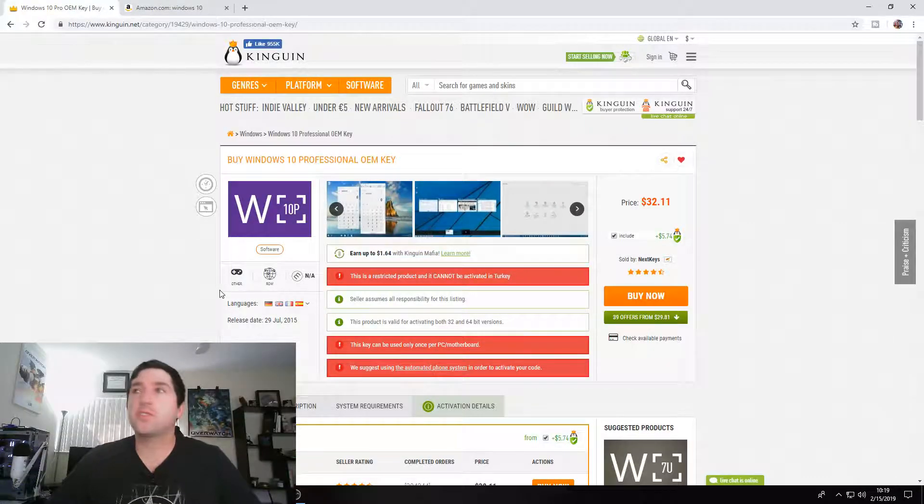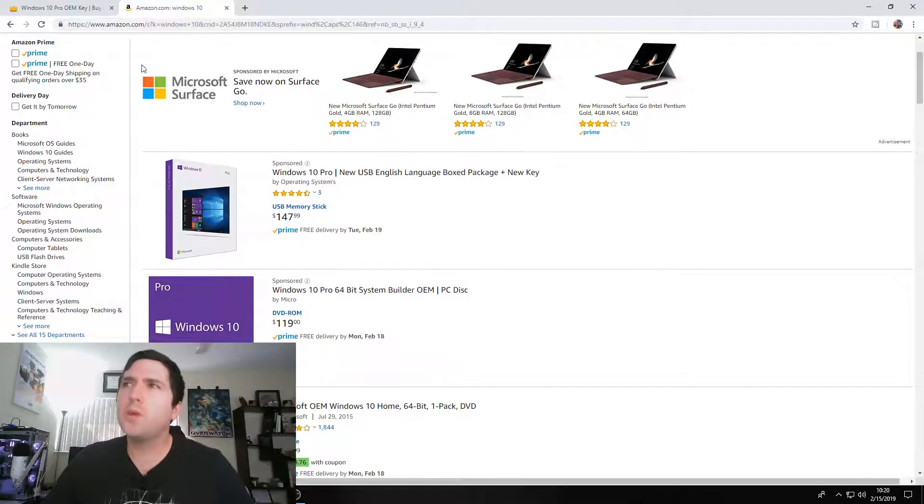Guys, why are you paying so much for Windows? There's a cheaper way to do this. I'm going to show you where to go to get it. All you got to do is go over here to kingwin.com and you can get Windows 10 Professional Edition for $32, which is way cheaper than what you can get it on Amazon for like $119.